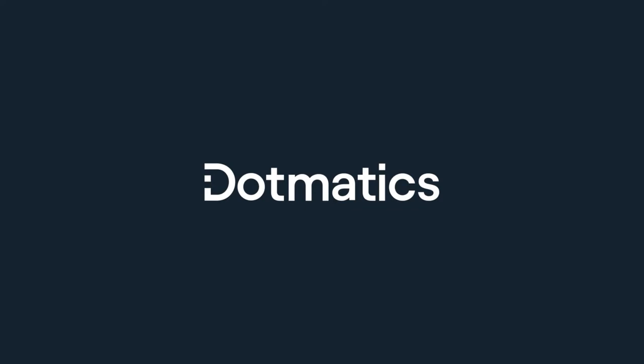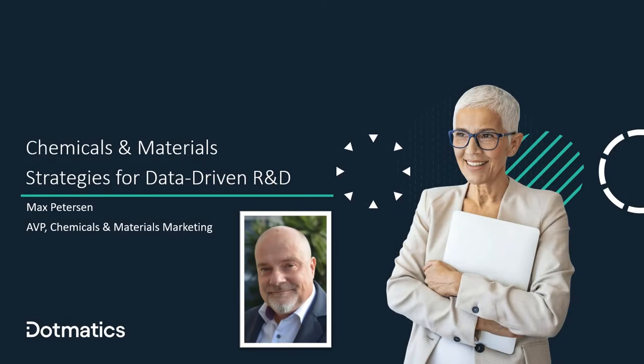Welcome to the webinar. We will be talking about chemicals and materials today, and specifically about strategies for data-driven R&D. I'm Max Petersen, AVP of Chemicals and Materials Marketing. My role within Dogmatics is twofold: I work with customers and prospects to understand their requirements, and I also work with our R&D team to define the strategy for the chemicals and materials market, specifically with responsibility for the formulations capabilities within our platform.